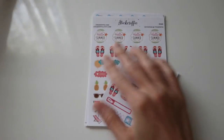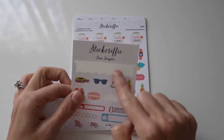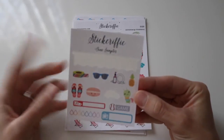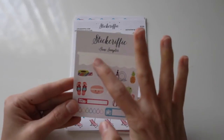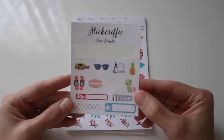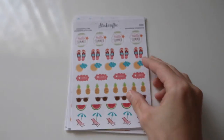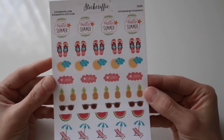I will start with Stickerific. As you can see, I've used two of the little sample pieces, but here is the sample that was from June. This was a little car and then this was the Weekend Banner. I love when shops send a little sampler because it's just so nice to see what else they offer. I picked up this little — I believe it was called the Summer Sticker Set.